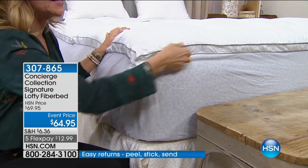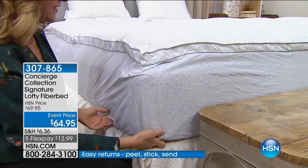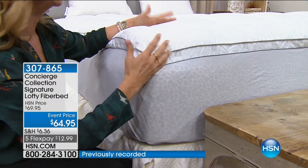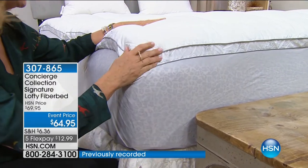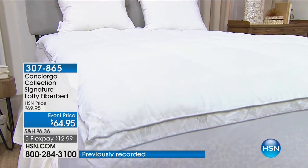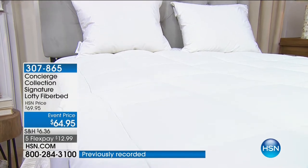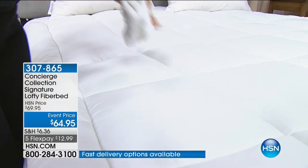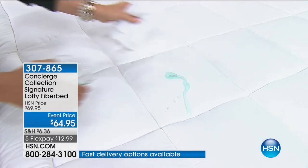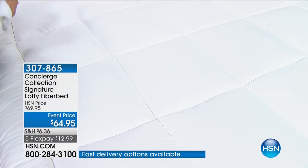It's gusseted on the side and it has beautiful gray satin piping all the way around. This goes right over your mattress and adds essentially like a pillow top. It's also washable, which most fiber beds are not. And — are you ready for this? It's stain and water repellent as well. By the way, we do have a twin size. Watch how it beads up right there on the surface.